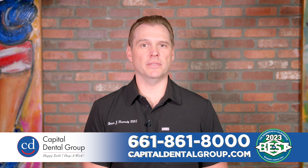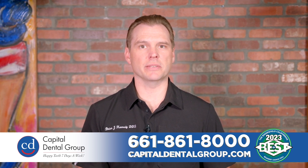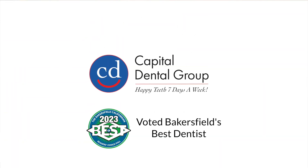Call your dentist right away, as the survival rate of a tooth decreases significantly if it's out of the mouth for more than 60 minutes. Timeliness is key to saving teeth during dental injuries, so call Capital Dental Group — we're here for you seven days a week.